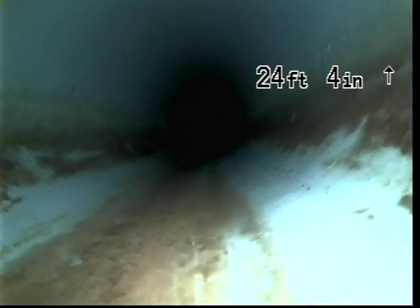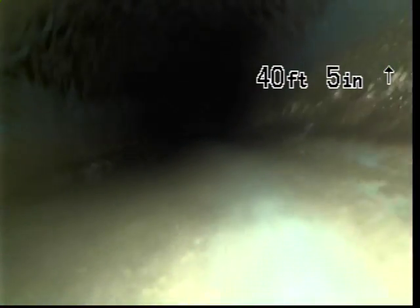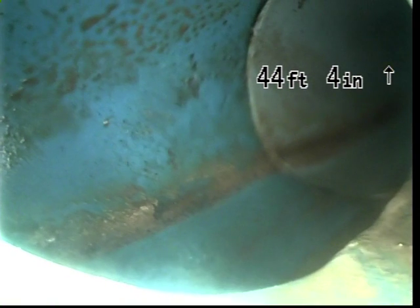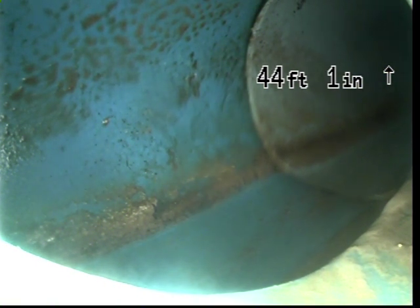Going to take it out all the way to the main. We are getting closer to the main. Here is the city main, and we are going to pull it back.